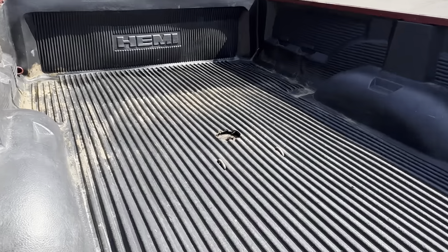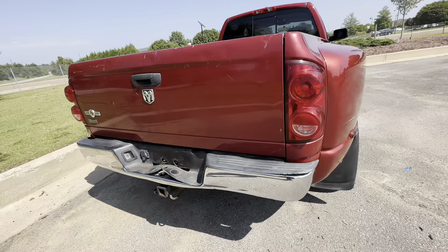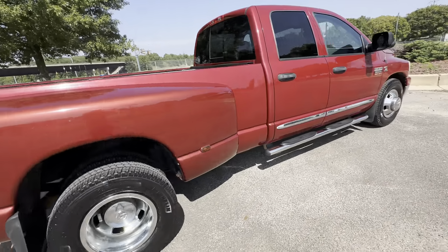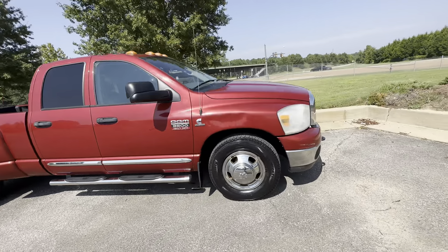Got the fifth wheel over there, towing package. The Longstar edition, beautiful truck, turbo diesel.